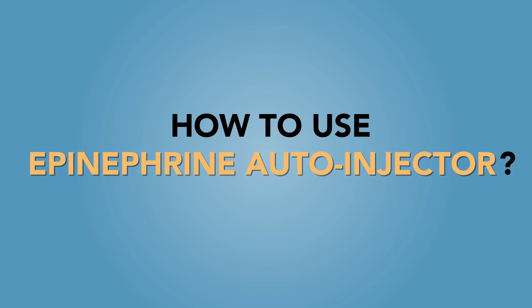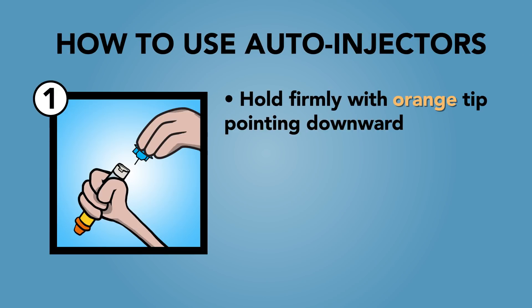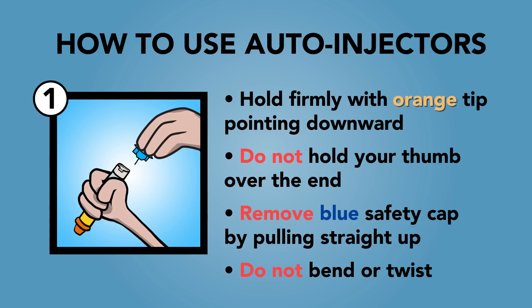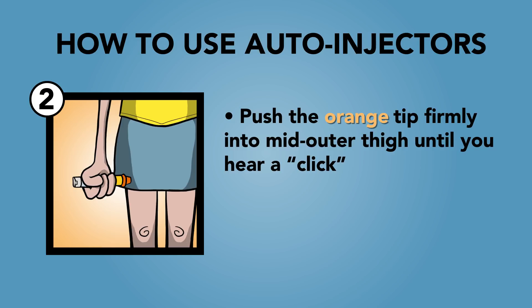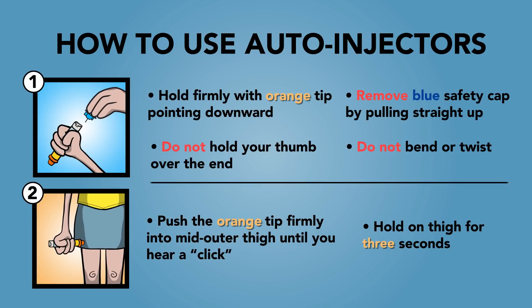How to use the epinephrine auto-injector, also known as an EpiPen. We will demonstrate the use of an EpiPen using a trainer device with no needle or medication. Blue to the sky, orange to the thigh. Hold firmly with the orange tip pointing downward — do not hold your thumb over the end. Remove the blue safety cap by pulling straight up; do not bend or twist. For young children, make sure to hold the child's leg steady before injecting. Push the orange tip firmly into the mid-outer thigh until you hear a click sound. Hold on thigh for three seconds. After injection, the orange part automatically covers the needle so that it's not exposed. If you have a trainer EpiPen, please practice going through the steps yourself by pausing the video now.